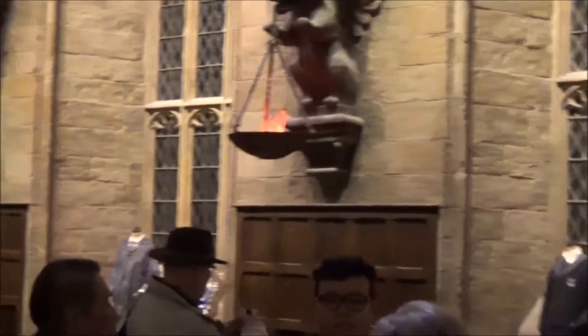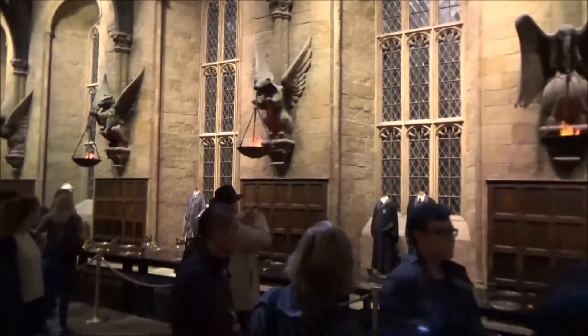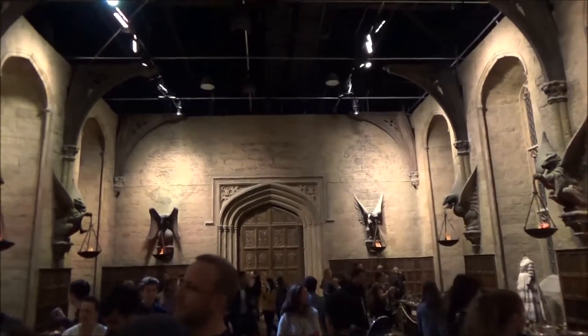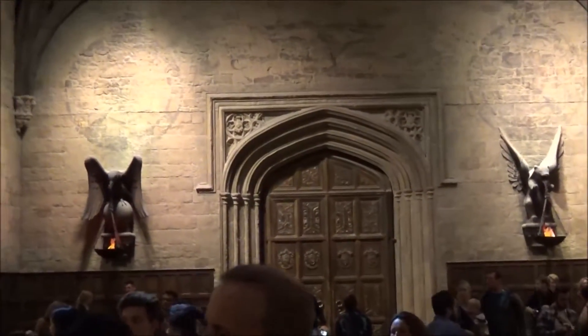Opposite us over here, we've got a few of our Ravenclaw costumes, and in the centre there we've got the robes of Moaning Myrtle, who goes to the bathroom — she was in fact wearing these robes when she became a ghost. She was also played by an actress called Shirley Henderson, who was 37 years old when she was cast to play a 14-year-old girl, making her the oldest actress ever to play a Hogwarts student.